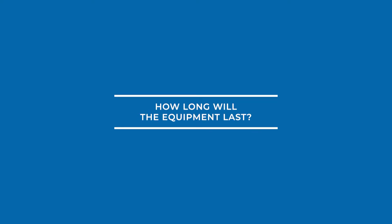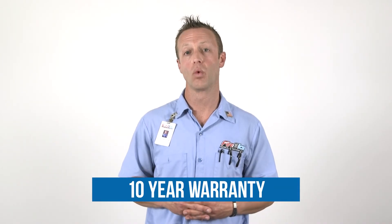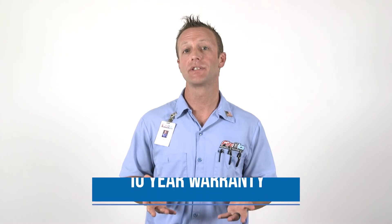Number five, how long will the equipment last? The equipment comes with a 10-year parts and equipment warranty. With proper maintenance, your equipment should last 15 to 20 years.